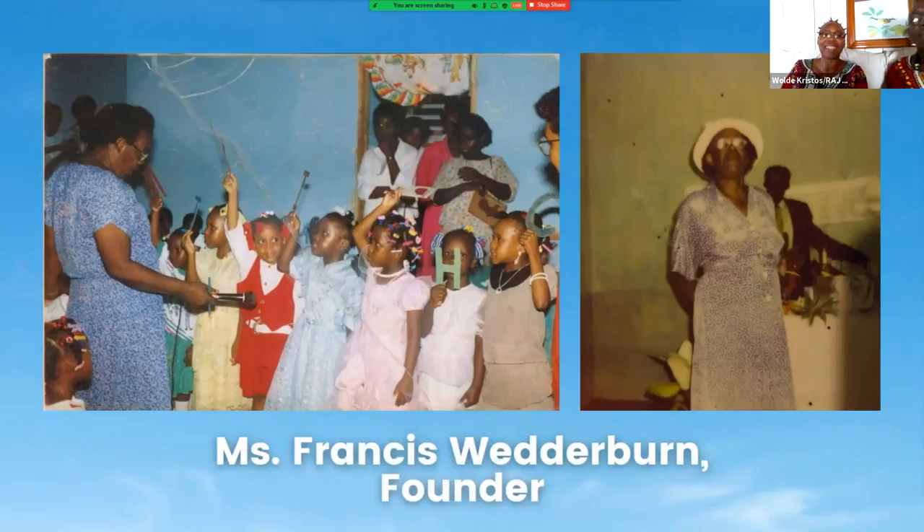She started that school over in Brighton, the District of Brighton, and it later moved to Belmont — right down to where we call Crick, or Creek. It's called Creek because of that stream that runs through under the bridge and going across to the sea.